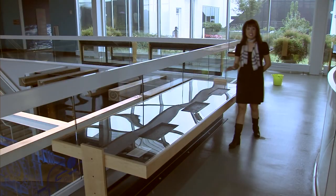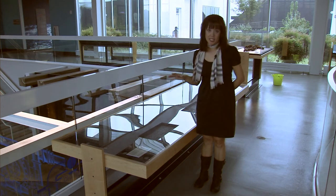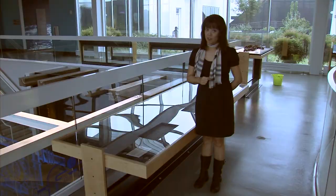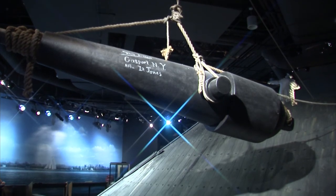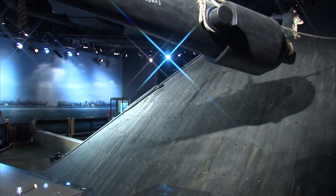Believe it or not, this is actually the hull of the USS Monitor — one of many pieces being restored that will be used as an expansion of the museum. Not far from the Monitor exhibit is a display which pays tribute to its bitter rival, the Virginia.